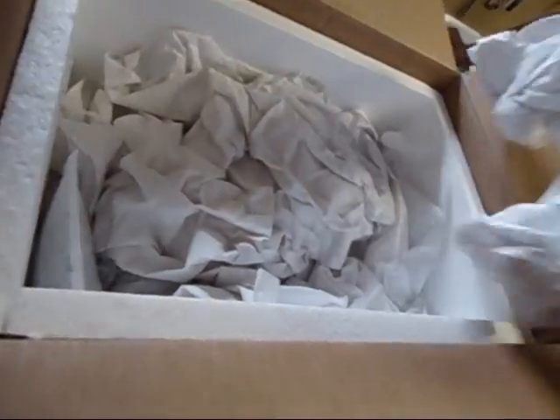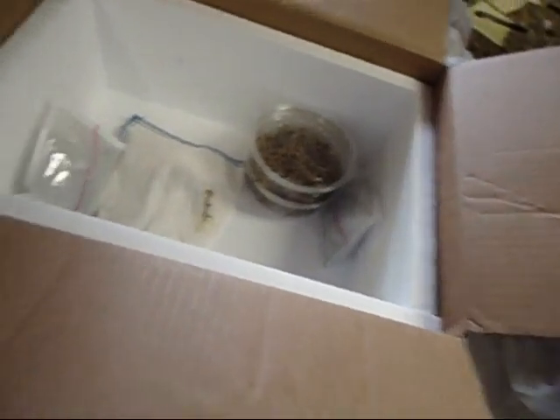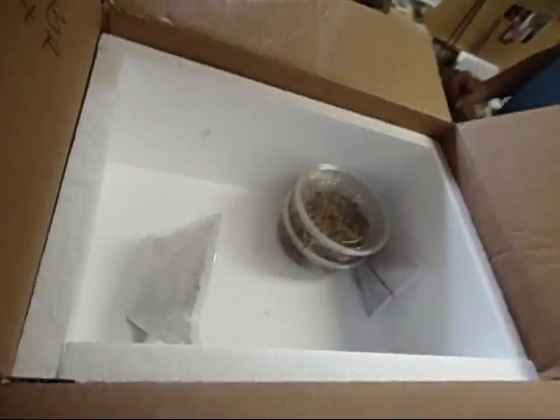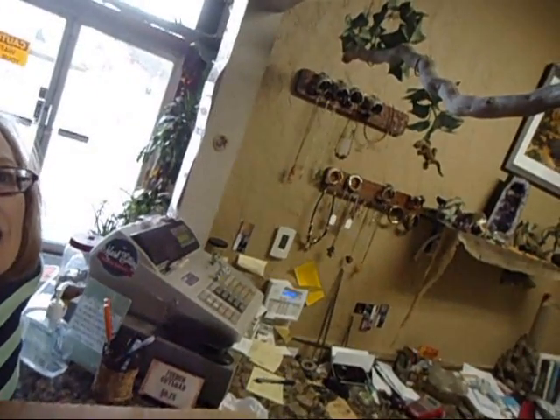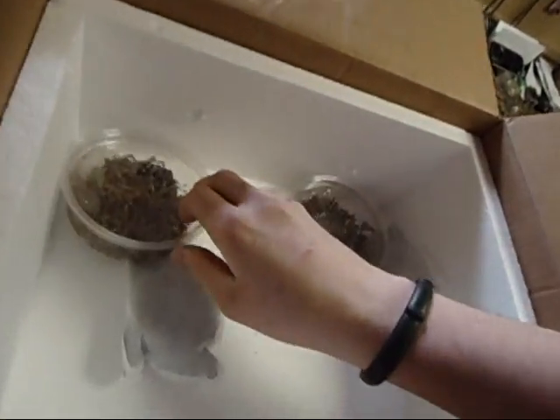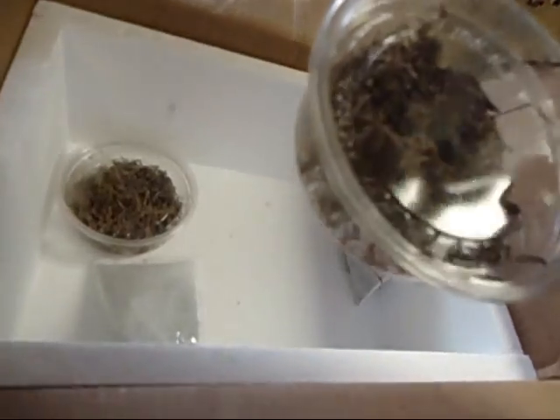I'm going to continue. All right. They're teeny tiny. Yep, so these are the Droid geckos. They're teeny and tiny — all of these are the Droid geckos.